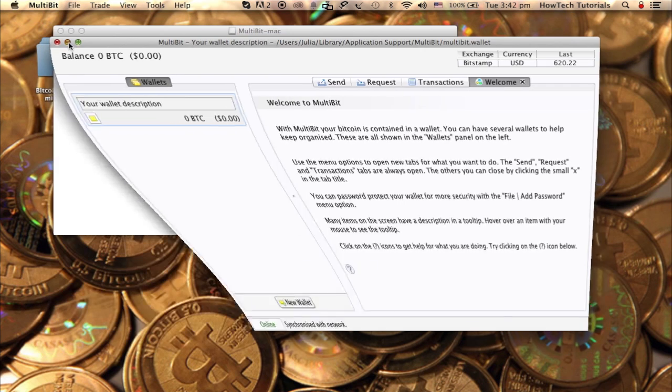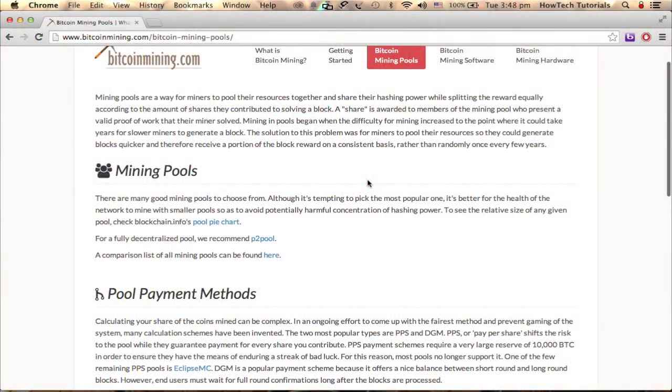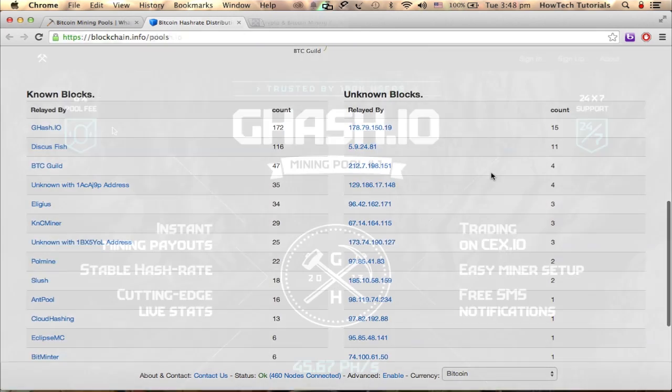Nowadays you cannot mine your Bitcoins anymore alone if you want to get some considerable profit. That's why it might be better to join the so-called pool of Bitcoin miners. There are different groups that unite for mining — you can see several trustworthy group websites here. Pick one of them to join the pool.